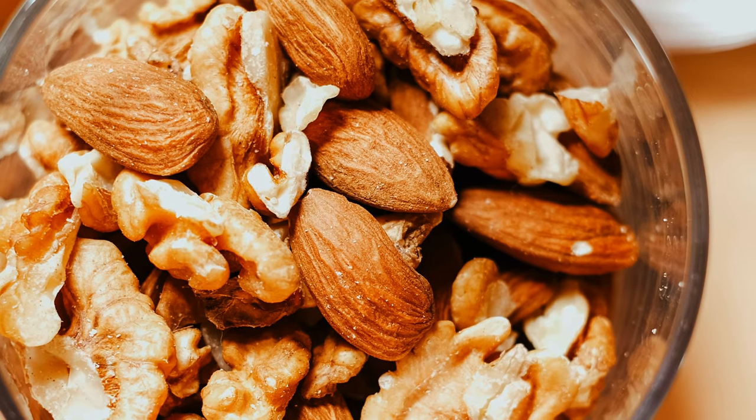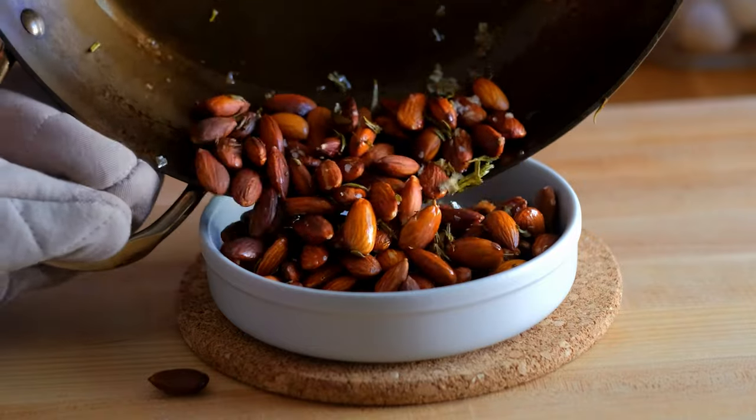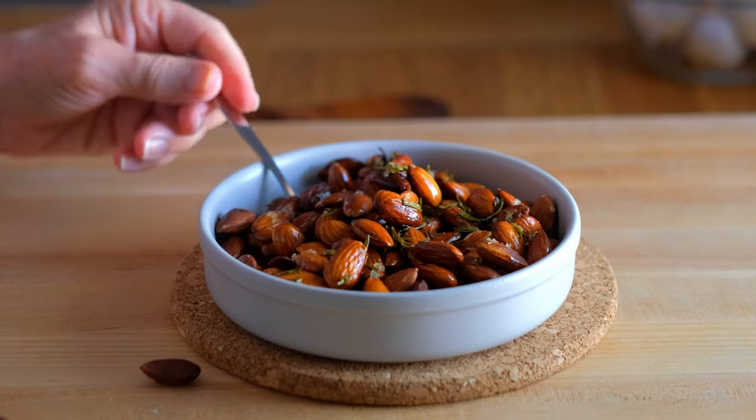Number 6: Roasted nuts — almonds, pistachios, and the ultimately heart-healthy walnuts — are another great snack option on the Mediterranean diet because they're high in healthy fats, fiber, and protein. They're another tasty way to stave off getting hungry. I like them most when I roast them in a pan or in the air fryer for a few minutes to bring out their nutty wonderfulness. But I have to remind myself they're pretty high in calories too, so a little goes a long way.